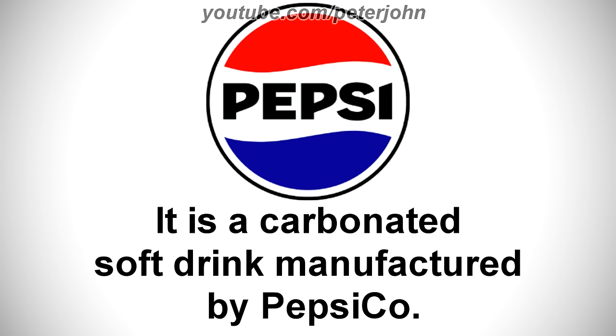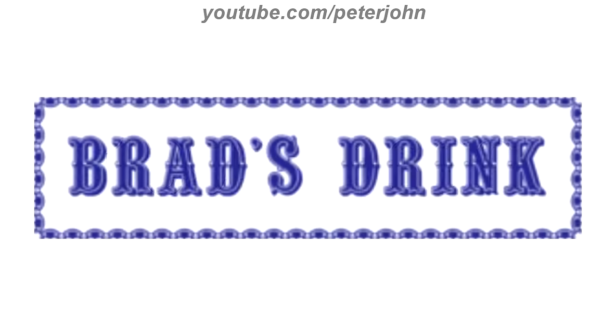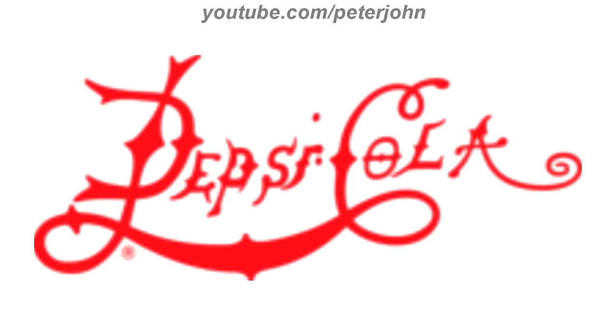First I'm gonna talk about Pepsi. It is a carbonated soft drink manufactured by PepsiCo. 1893 to 1898, here we have the logo of the first Pepsi name, Brad's Drink. There is a blue rectangle and inside it there are the words Brad's and Drink in blue text. Here is the black and white version. 1898 to 1903, they changed its name to Pepsi.